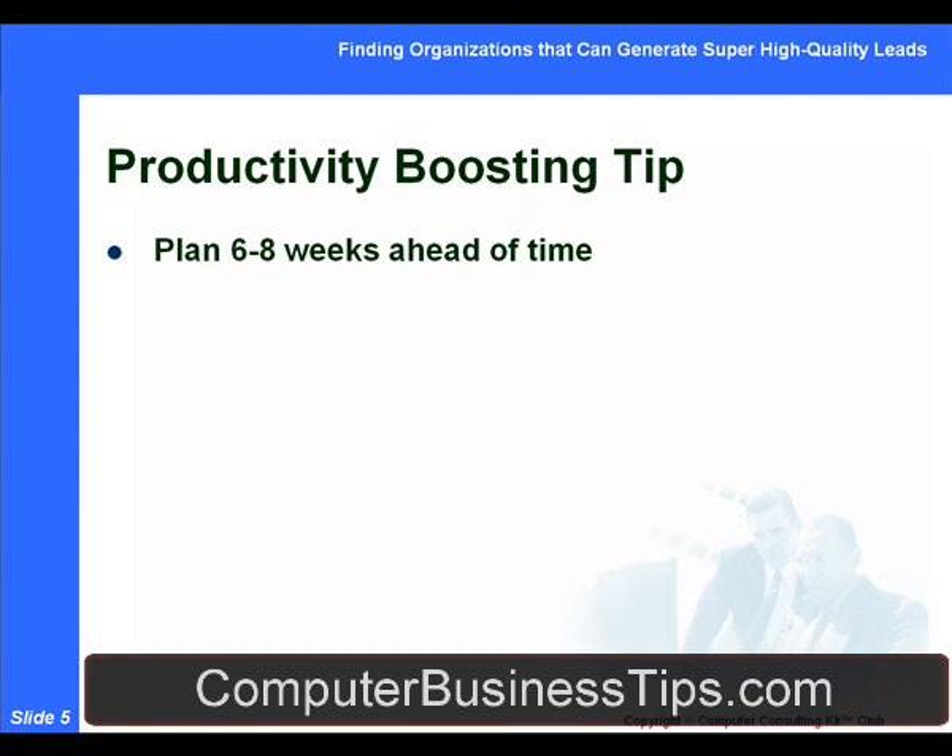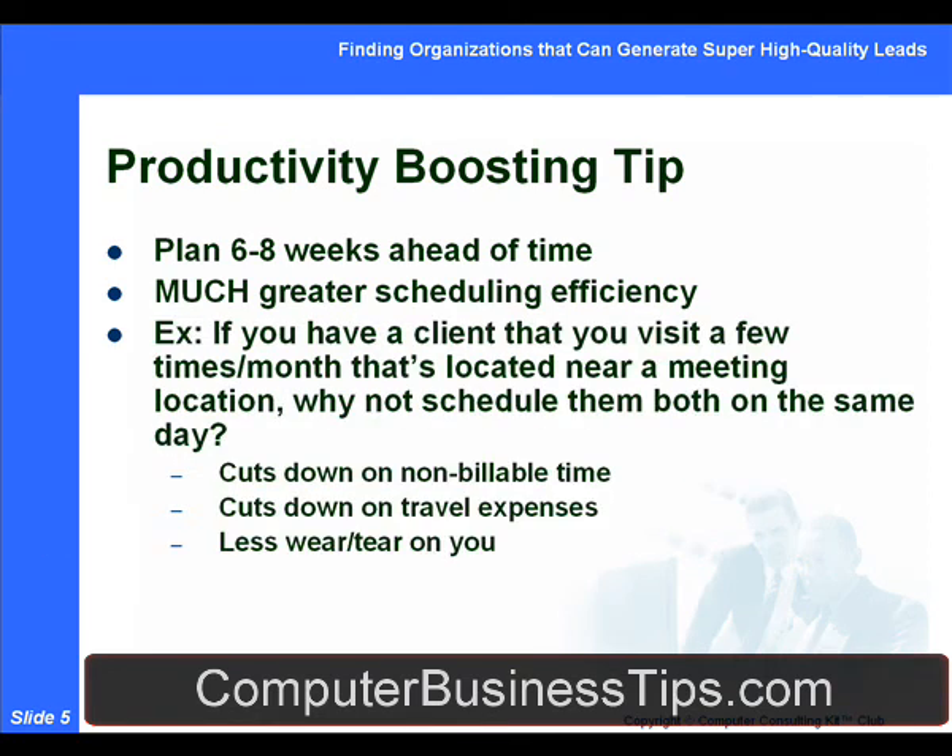A big productivity-boosting tip for getting more bang for the buck and getting involved with organizations that can generate super high-quality leads is spending six to eight weeks thinking things through ahead of time. When you plan a month and a half to two months out, you have much greater scheduling efficiency. For example, if you have a client you visit a few times a month and that client is located near a meeting location for a particular organization, why wouldn't you schedule them both on the same day? It cuts down on your non-billable time, travel expenses, and stress.